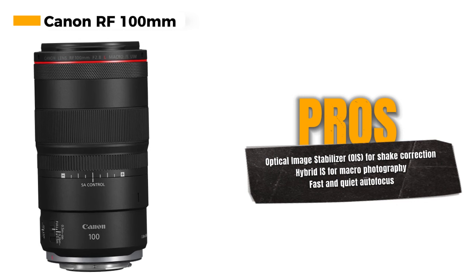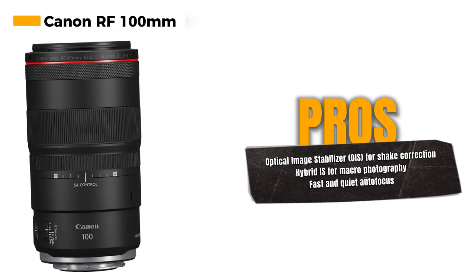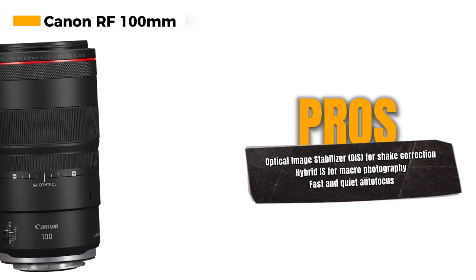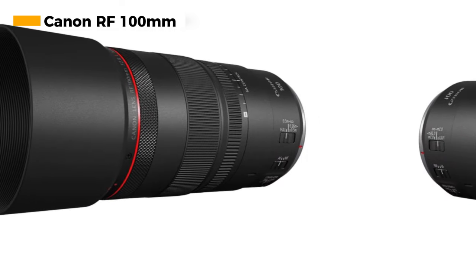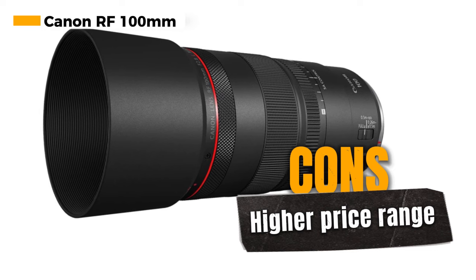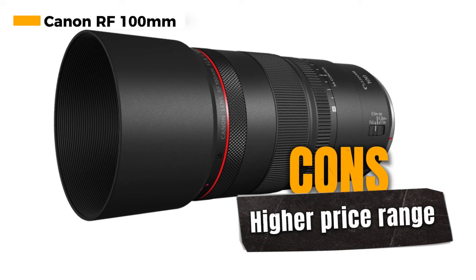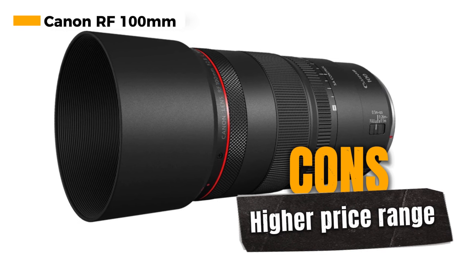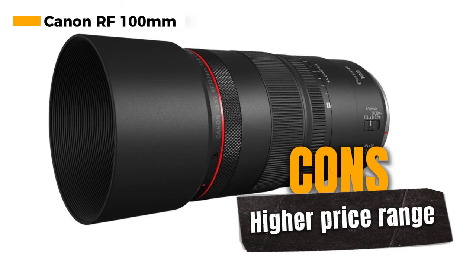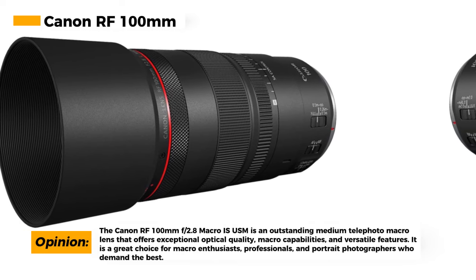One of the standout features is the optical image stabilizer, providing up to 5 stops of shake correction. This makes it possible to capture sharp and clear images even in challenging shooting conditions. For macro photography, the hybrid IS is a valuable addition as it compensates for both angular and shift camera shake, ensuring that your macro shots remain steady and precise. Additionally, the lens offers fast and quiet autofocus, allowing you to focus quickly and without disturbing your subjects, which is particularly important for macro photography.